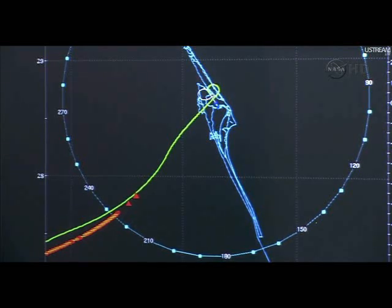Discovery's range now 109 miles, its speed 2,476 miles per hour, its altitude 19 miles — a little more than seven and a half minutes to touchdown.